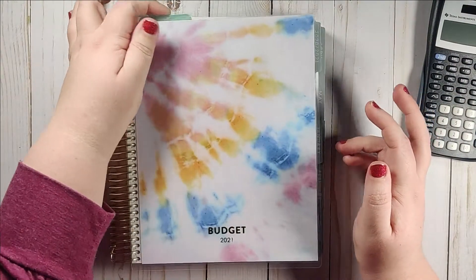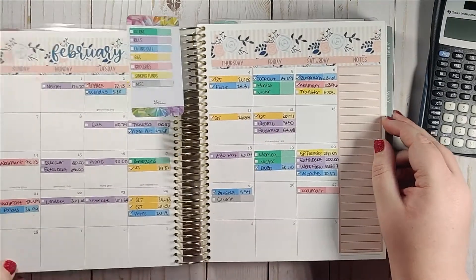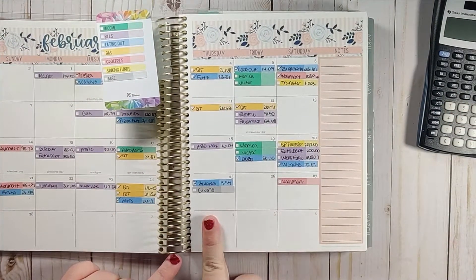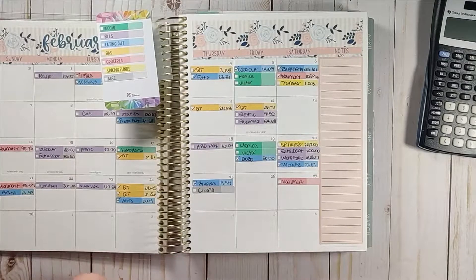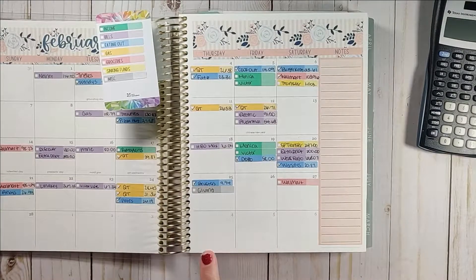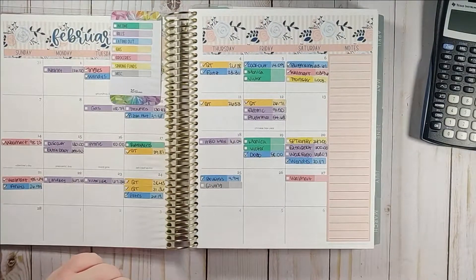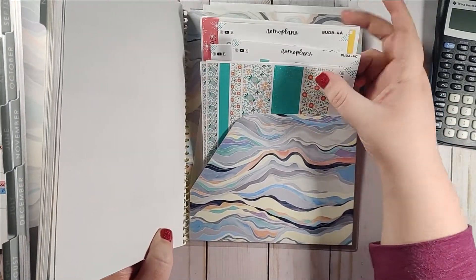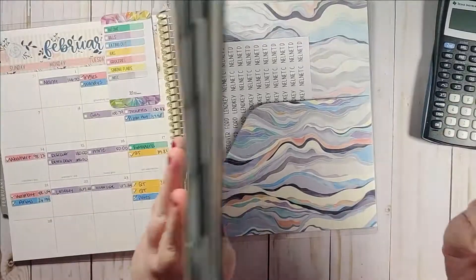With the week one check-in for March, we're actually starting this in February because we do our check-ins from Friday to Thursday. So week one of March actually starts on February 26th and goes all the way to March 4th. I need to go ahead and put some transactions down, and I keep everything back in the back folder of my planner.